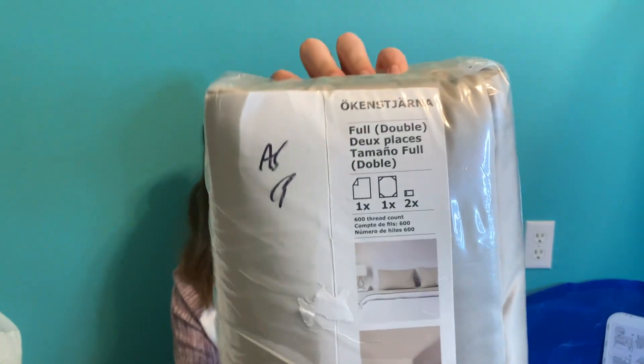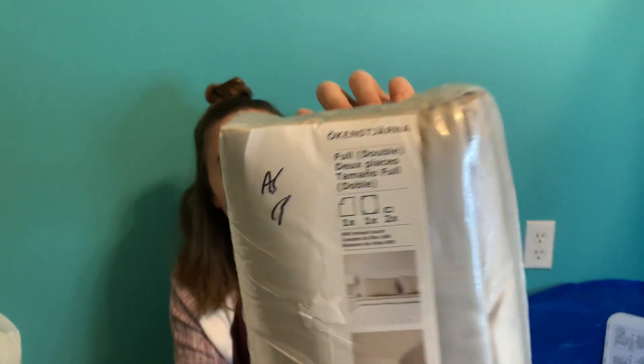This is a sheet set for my couch. It has a fitted sheet, a flat sheet, and two pillow shams. The couch I got has a pullout feature, so I got this bedding so that if someone sleeps over they can put sheets down on the couch.